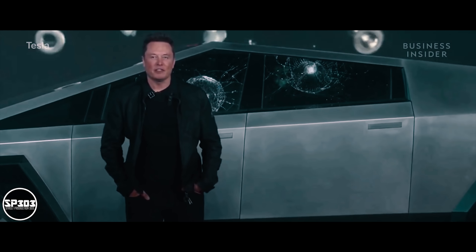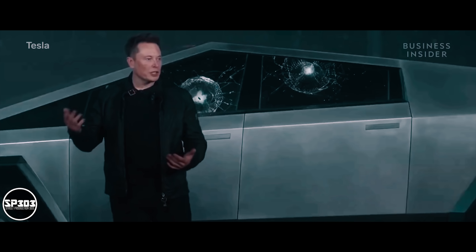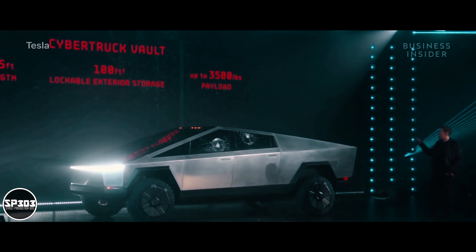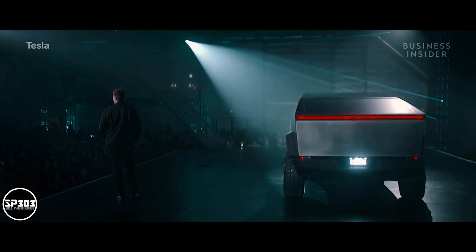In addition, the car has an adaptive air suspension. It's going to have the highest clearance of any production truck. You can adjust this on the fly. The rear is 100 cubic feet, six and a half foot bed length, with up to 3,500 pounds of payload.